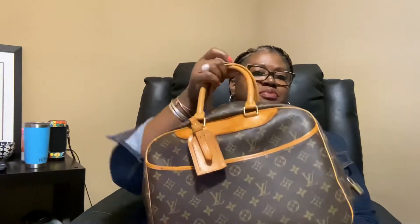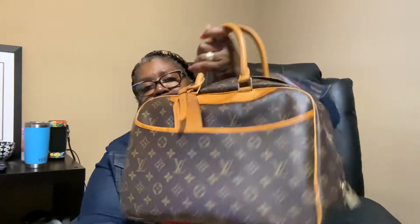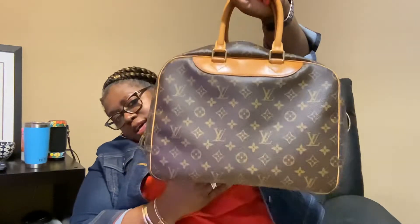It has an outside pocket, no pocket on the back, and there are water spots back there. Overall it's a really nice bag — not too heavy and it holds a lot. This is the Louis Vuitton DeVille. I think it comes in a smaller size too, but this is the one I wanted. This is bag number eight.